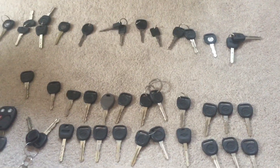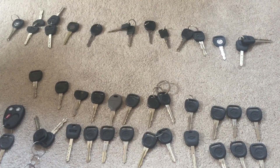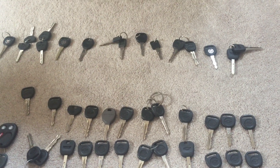Hey guys, Cole Carmen here. So today, this is going to be new additions to my car key fob collection. I just got these on Tuesday and today is Wednesday, so yesterday.